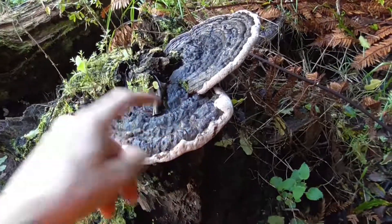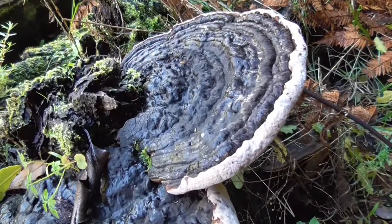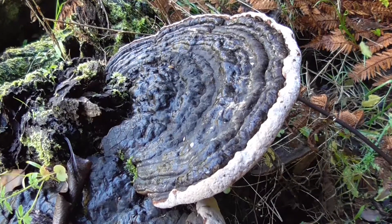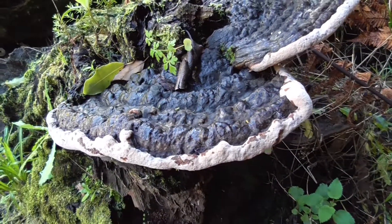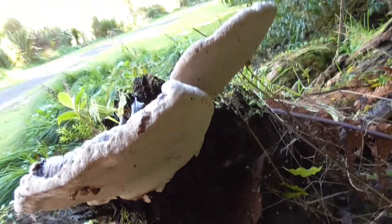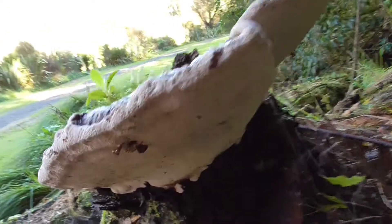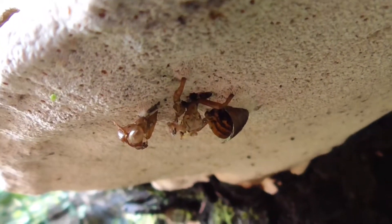Well, I have seen things like this before, but I haven't seen something like the praying mantis before. So obviously it landed — well, it sat on this bit of fungus, died, and then has remained there ever since. And the fungus has grown up around it. That's crazy. That is absolutely crazy. Take another look at it — see, it's grown up through it. That's so weird.